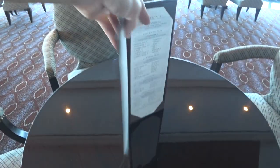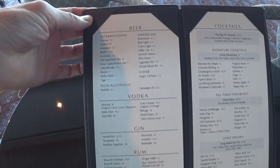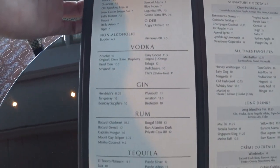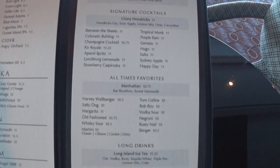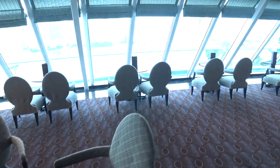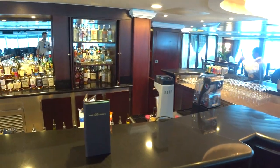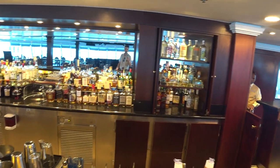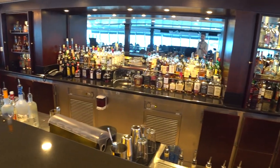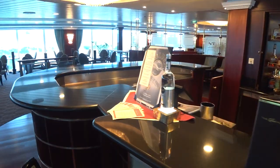Here's the bar menu. Oceania does not include drinks automatically, but you can get them as part of various alcohol packages. You can see some of the beers, vodkas, and signature cocktails available — reasonable pricing if you just want to pay as you go. This is the Horizons Lounge bar; you can see some of the bar selections, including a Beluga vodka.